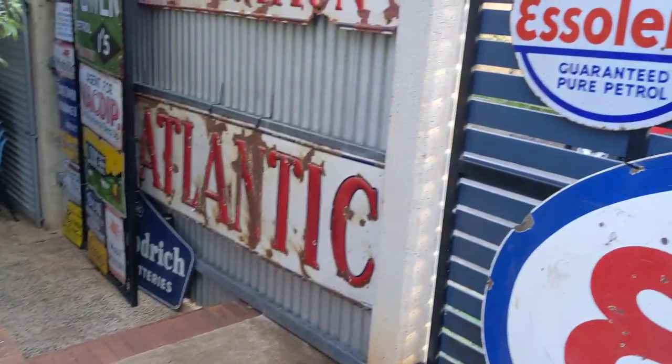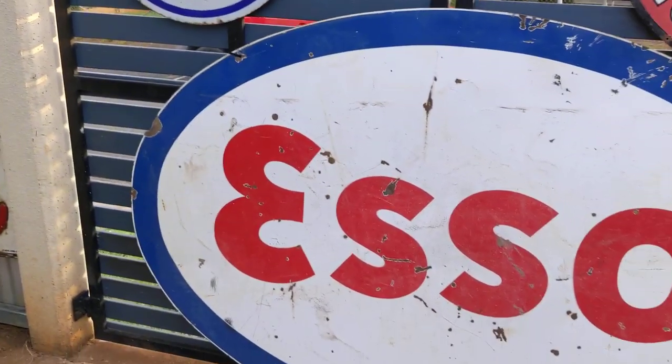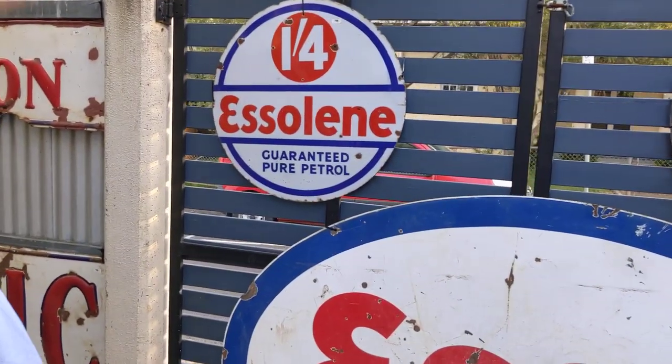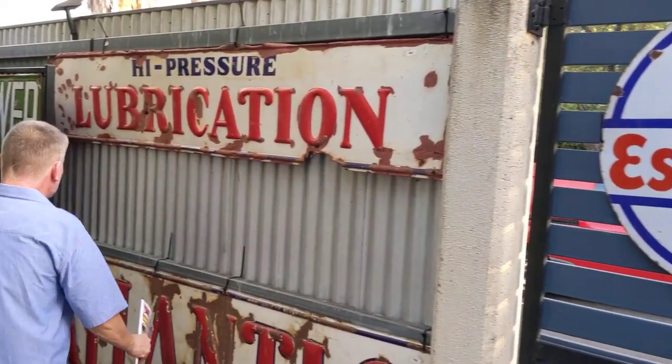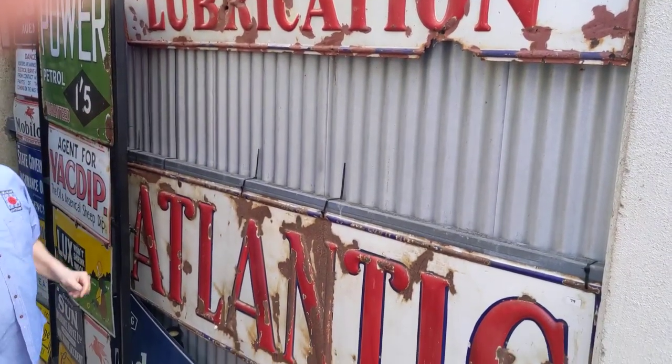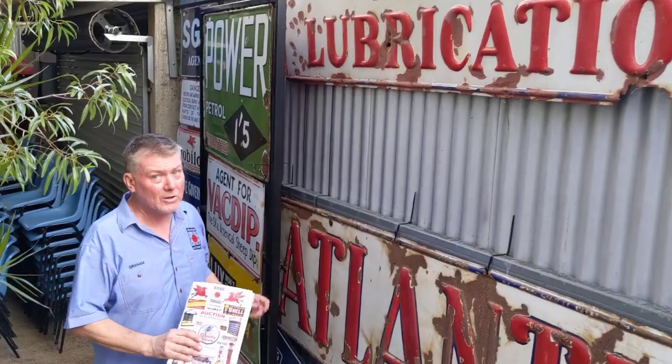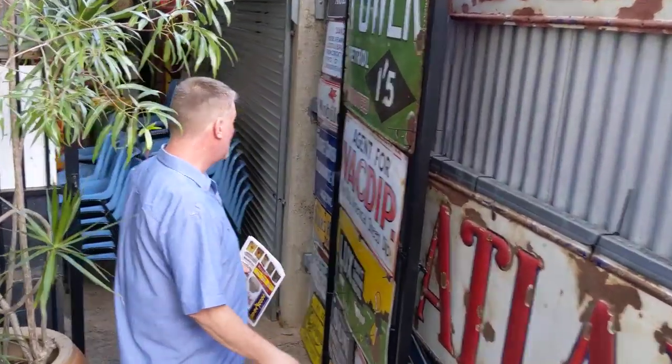Up here you've got some nice signs — you've got the big Esso, these are all double sided: the Texaco, the Esso, and the Esso Lean. A couple of very early signs here — this is the Atlantic and the secondary sign for lubrication. They're down in condition, they're 1920s, and they're very, very early signs. Come on through to the courtyard and we'll have a look.